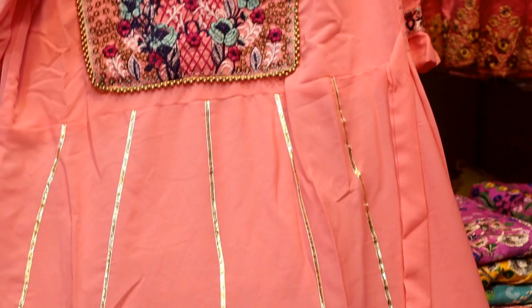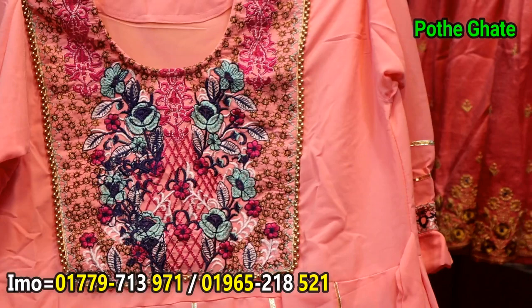It is a very comfortable fabric. It is a full-time collection of diamond jordi fabric. It is a lace.